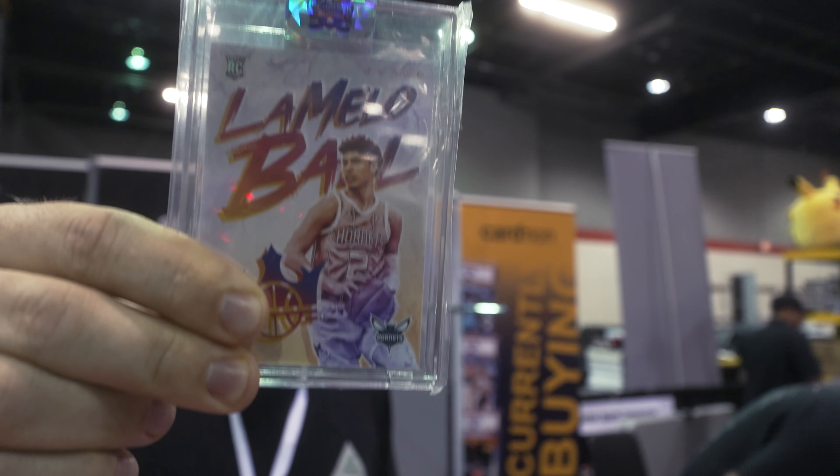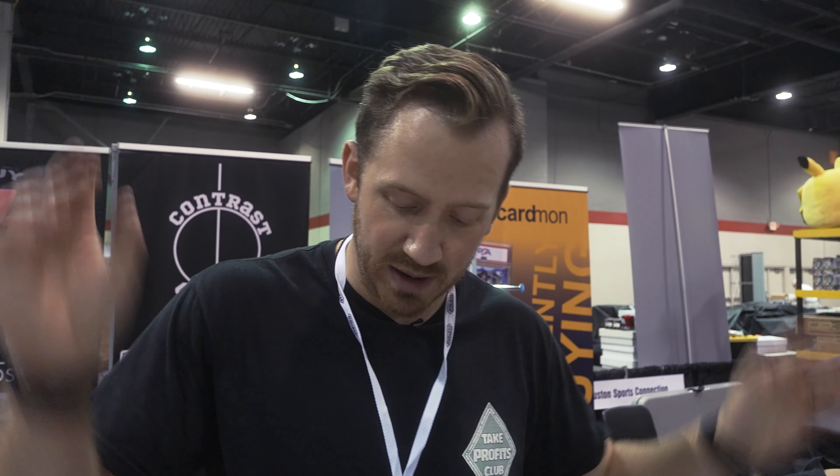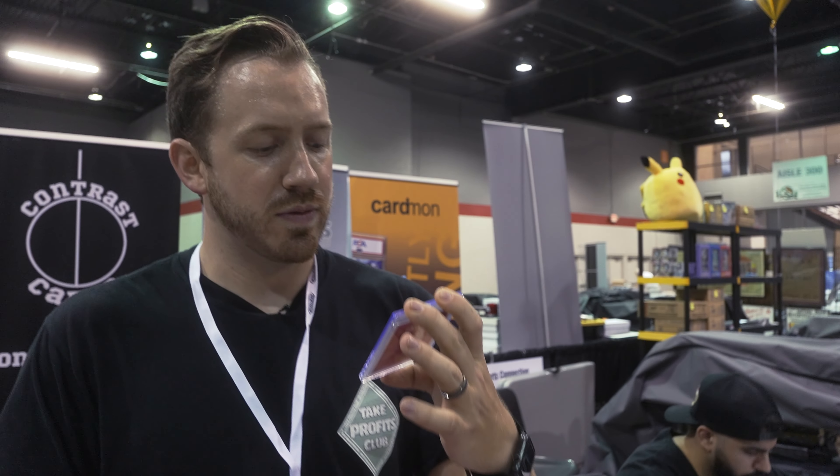A LaMelo — I'm not even sure — this is an SSP or super short print. This kid waited around a long time to sell me this card. I just bought it off the dome; if I lose on the card, whatever — it was a nice kid. Tony Parker Panini 1 patch auto to 49. Azufati 'The Beautiful Game' auto 10 of 10 bookend.